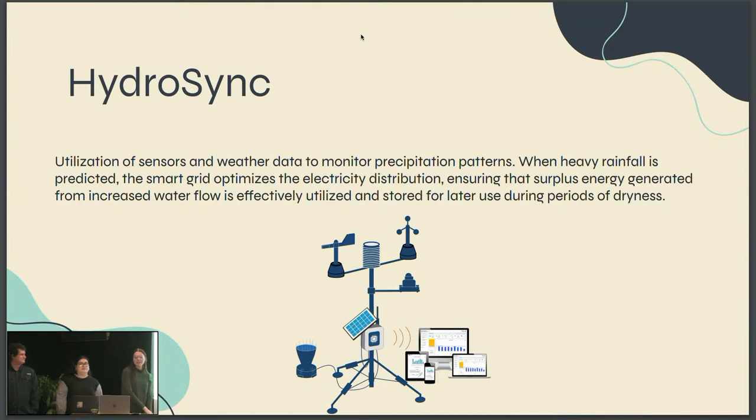HydroSync is the utilization of sensors and weather data. What would be added to the smart grid system is more precipitation monitoring through stream gauges. This would be not only for precipitation, but our first area of usage would also be any type of river flow or any water system in general. Where we want to base HydroSync is in Seattle, Washington — because 88% of their electricity in Seattle is generated by hydropower. So that's where we want to start. In times of heavier rainfall, it will be able to detect and store that energy for times of drought — long-term effects over 10 years due to weather changes.